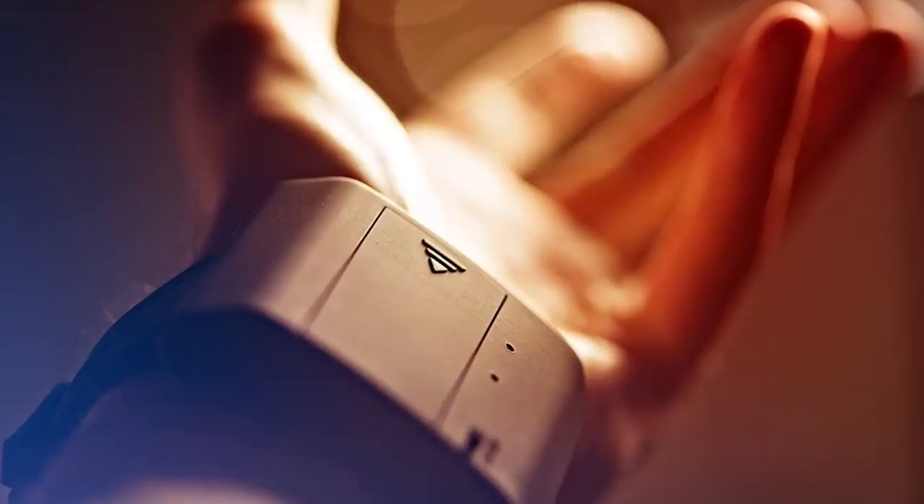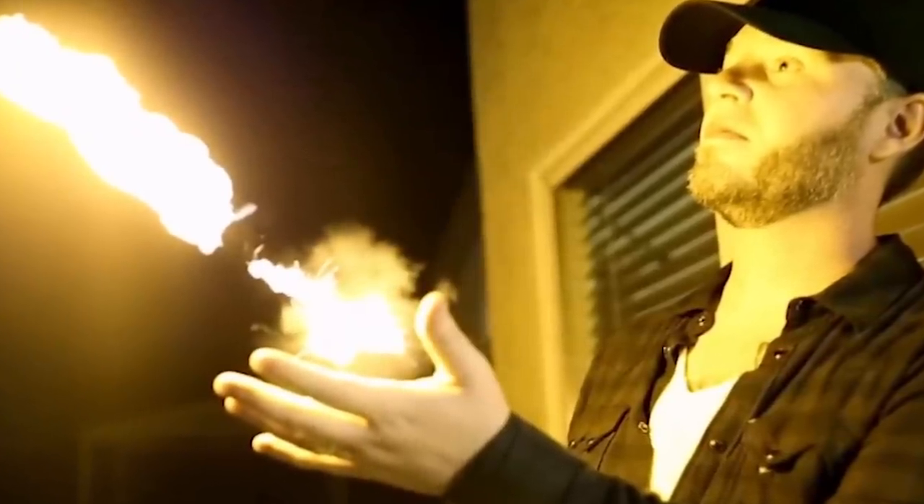The Pyro Fire Shooter is mostly used by professional magicians, but there's no reason why you can't grab one for yourself and pretend you're Harry Potter. Incendio!